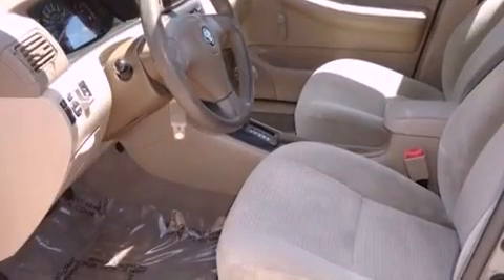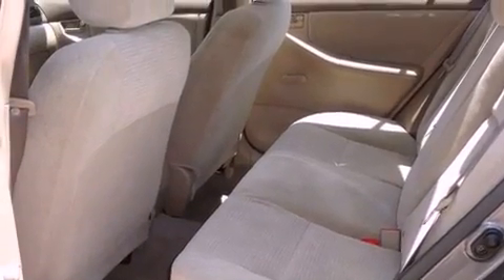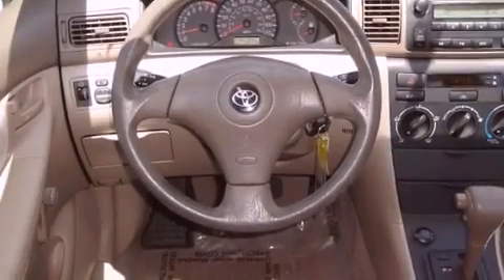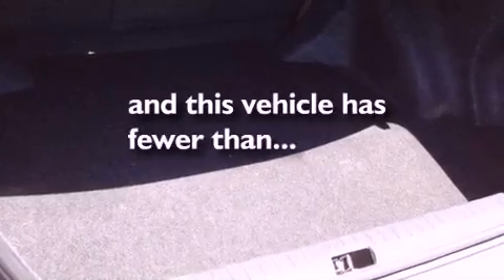All of the following features are included: air conditioning, a rear window defroster, a CD player, an engine immobilizer theft deterrent system, 12-volt power outlets, multi-reflector halogen headlights, rear seat child-proof door locks, and this vehicle has fewer than 59,000 miles on the odometer.